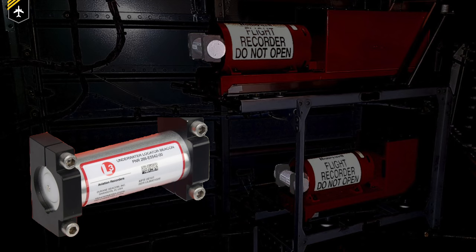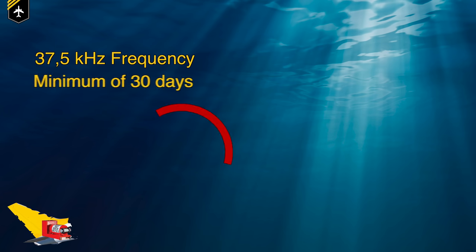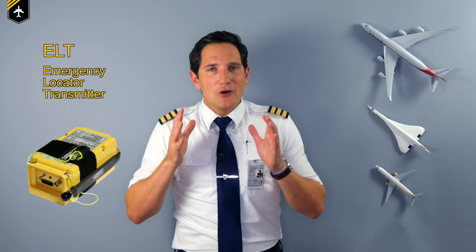Even more important is a small tube you can see at the side of most FDRs — the underwater locator beacon. It emits an ultrasonic ping every second to aid detection when submerged underwater. These beacons operate on a 37.5 kHz frequency for a minimum of 30 days and are able to operate while immersed to a depth of up to 20,000 feet. Don't mistake this with the ELT — that's a whole other story.